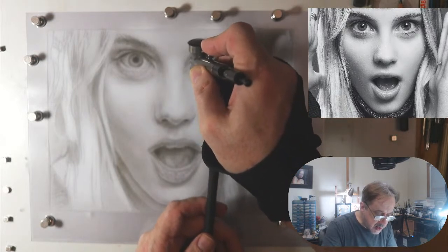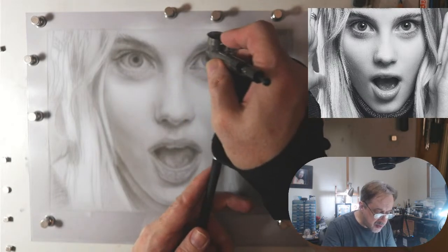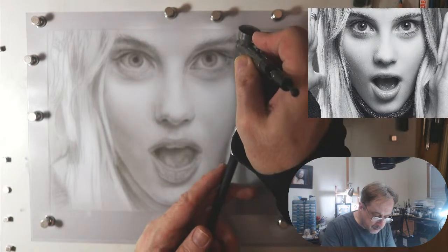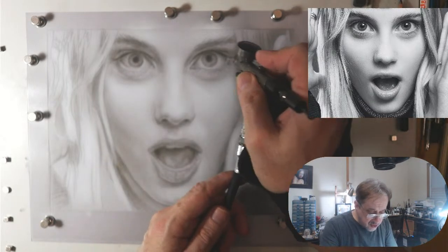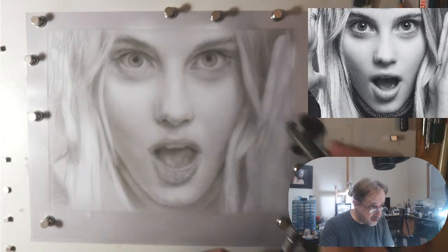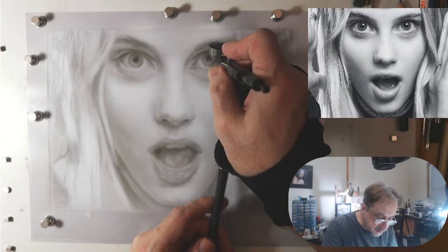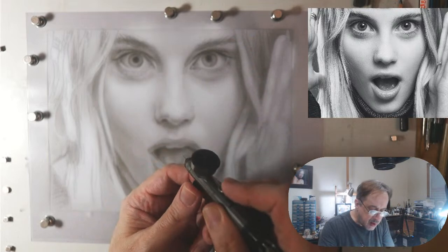Remember: the edge of where the eye socket is, it's darker. Then there's a whole bunch of reflected light from the eyebrow down to the fold of the upper eyelid. By doing that you can see how we're creating this wonderful depth in her eyes. Her eyes are the star of the show, and her mouth being open — that kind of cool expression like she just won the lottery.